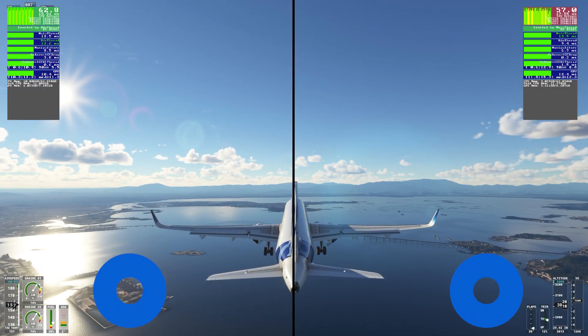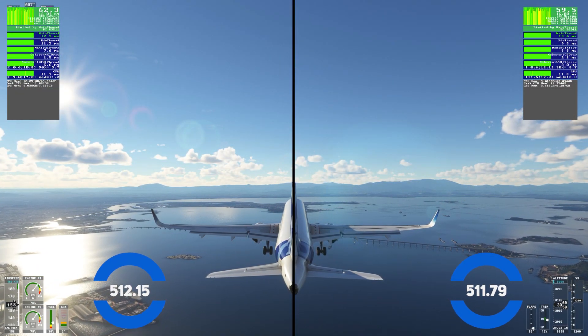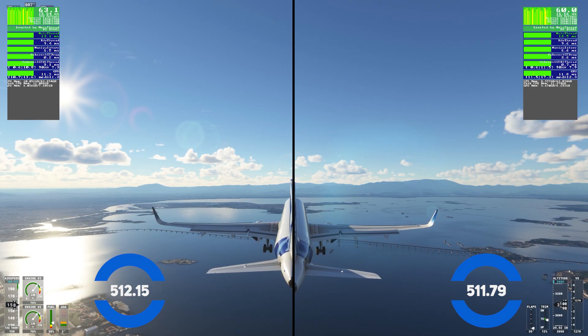You can also see the performance of the sim running in the flat screen mode. Again, a couple of frames gained here, so this is definitely good news.